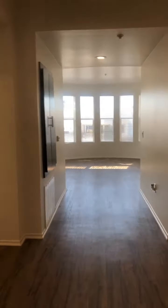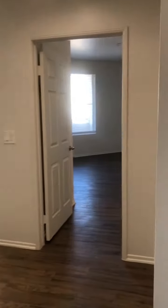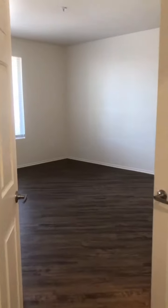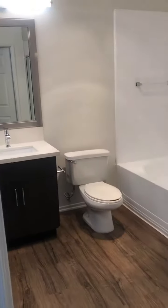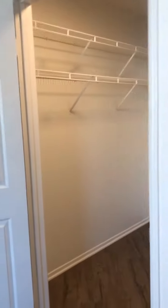Thank you for your interest in our three-bedroom, two-bathroom apartment home. Let's go on a virtual tour. Here's the master bedroom — that's 14 feet by 13 feet — a very spacious bathroom with dual sinks and a walk-in closet.